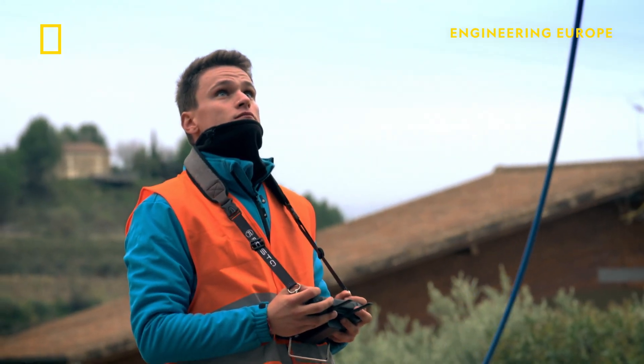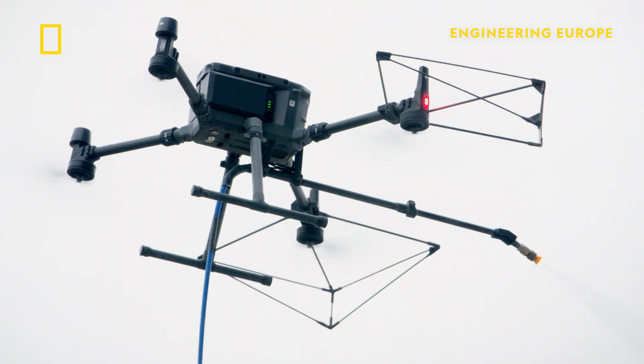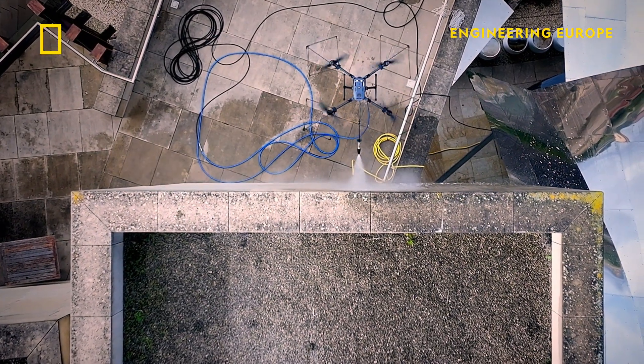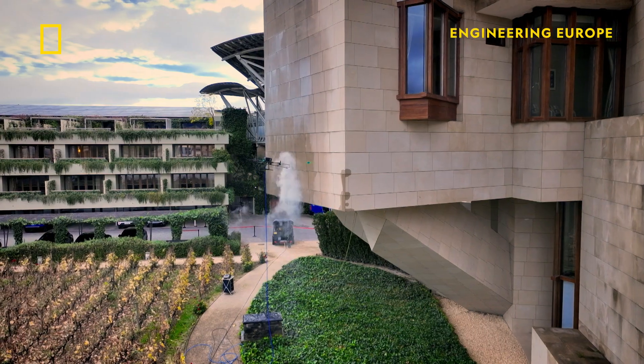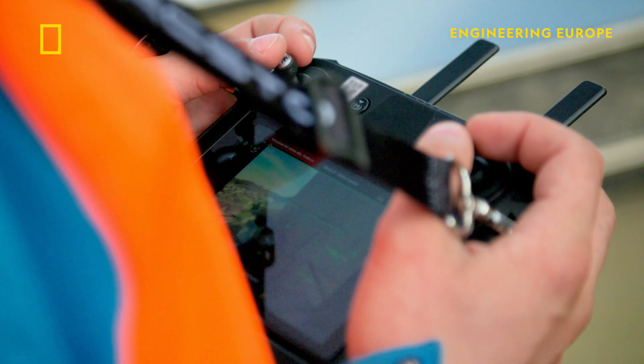The drone has to be as powerful as possible to compensate for the force of the water, which constantly pushes it away from the surface, creating unpredictable air turbulence. Sometimes we have some kind of shaking mass of air affecting the drone, so we need to always be ready for any kind of strange reaction that a drone has.